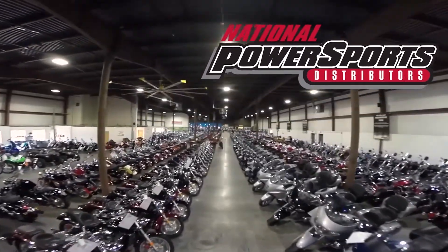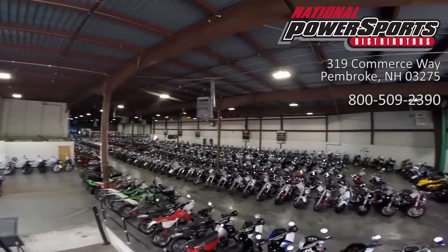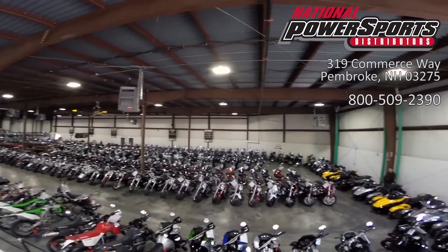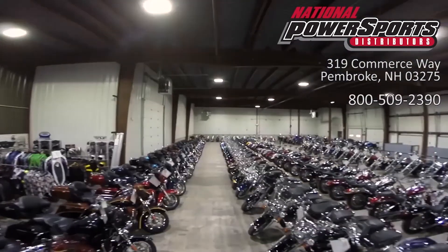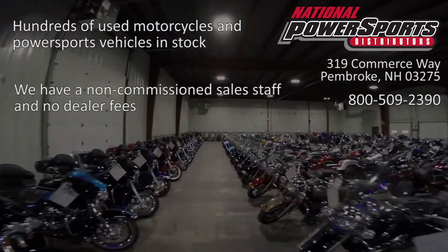This vehicle has been fully serviced, detailed, and comes with a 90-day nationwide warranty. We have also purchased a CycleCheck vehicle history report. You can view this report by clicking on the link on the right side of the video.